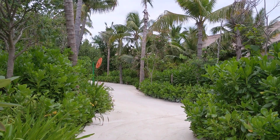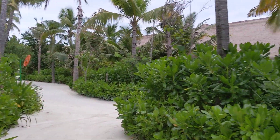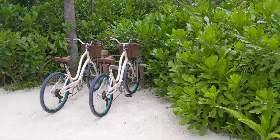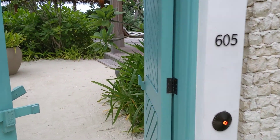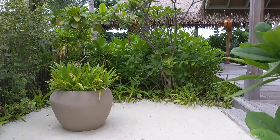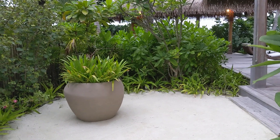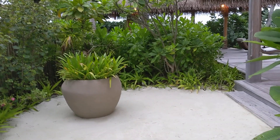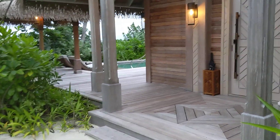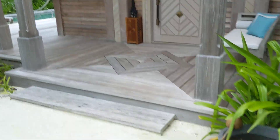I'm at the Waldorf Astoria Maldives Ithaafushi, and this is King Beach Villa with Pool 605. This is basically the most basic villa at this hotel, and you can actually redeem it for 120,000 points per night. And yeah, it's actually quite nice.